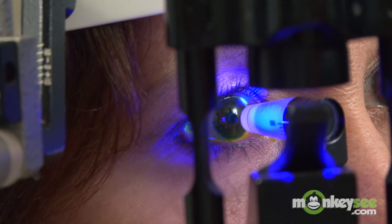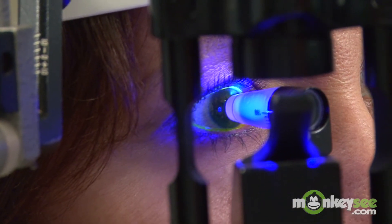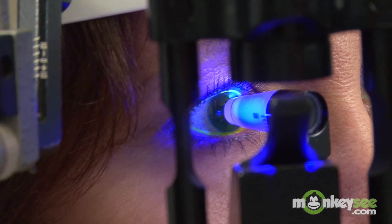Most current AMD treatments are geared toward slowing the progression of vision loss from the disease and minimizing the risk of developing more advanced forms of the disease.